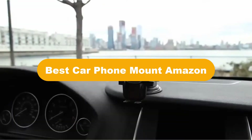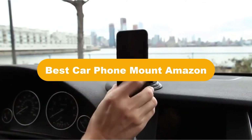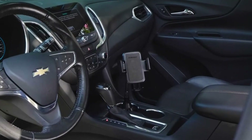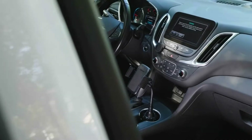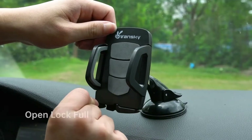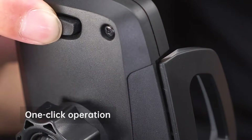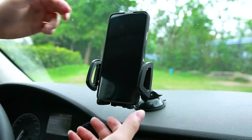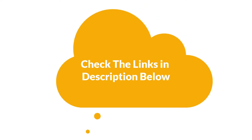Hello everyone. Today, we are going to cover the 5 best car phone mounts on Amazon, which are the best for you considering some unavoidable factors that you might miss out on without watching this video. We are going to give you an impartial review to help you find the best from a plenty of irrelevant products. For more info and updated pricing of the products mentioned in the video, make sure to check the links in the description below.